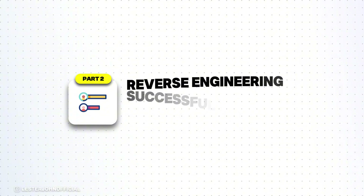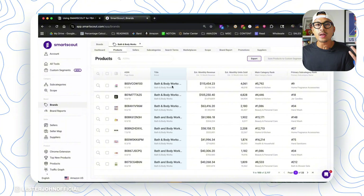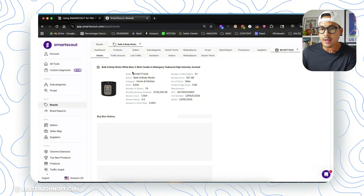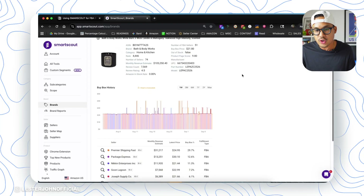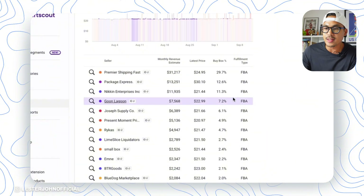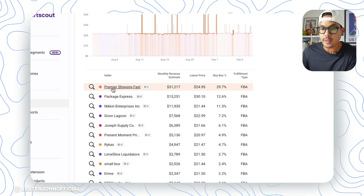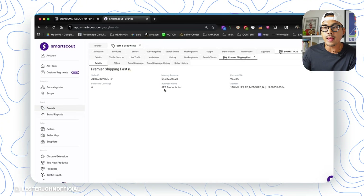The second way to take advantage of SmartScout is doing reverse sourcing of the product and actually the storefront itself. Continuing with Bath & Body Works — these are all the different products. If you click on a product, it opens a tab for that listing. Scroll down and you can see all the different sellers, the monthly revenue estimate, who sells the most, and who has the buy box. For example, click on the biggest seller here, Premier Shipping Fast, hit the magnifying glass and hit Details, and it opens up their store showing all their different offers.